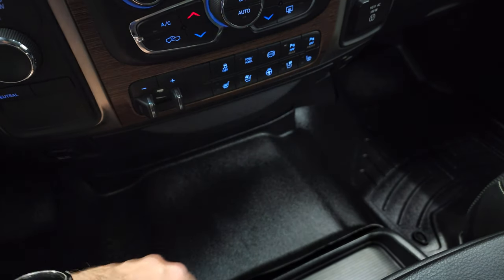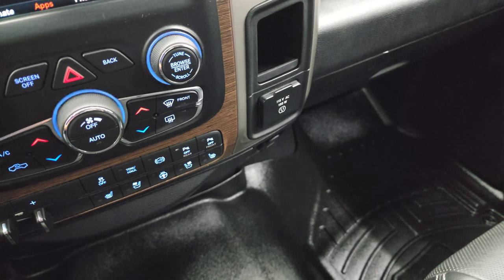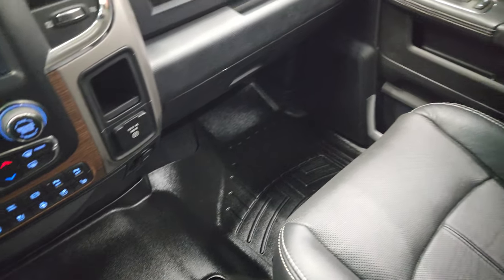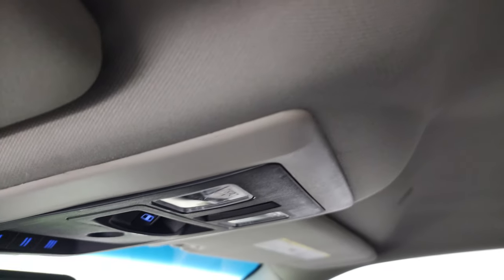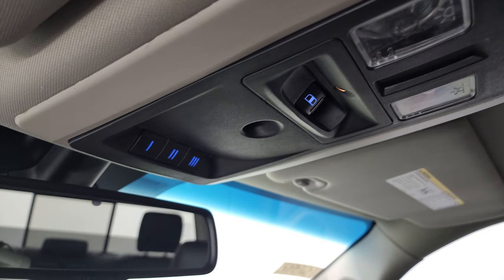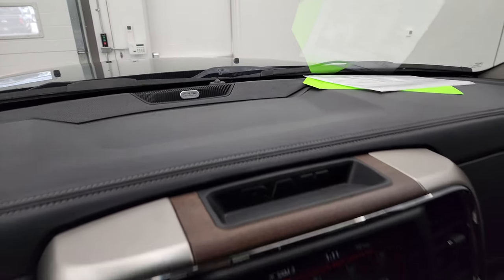You do get your heated and cooled seat buttons down there as well as the heated steering wheel button, a 115-volt 150-watt plug-in. No center console, so you can sit six people in here. Headliner is in nice shape — you do get speakers in the ceiling, map lights, power slide and rear window button, HomeLink buttons, SOS and assist buttons, and Alpine premium sound.